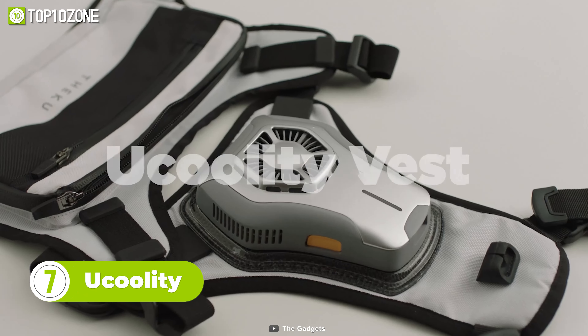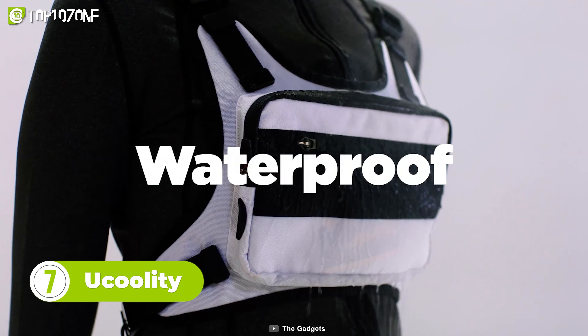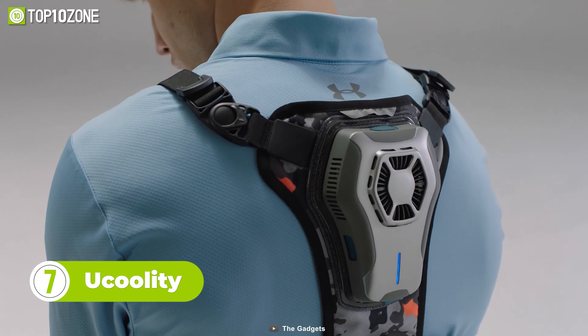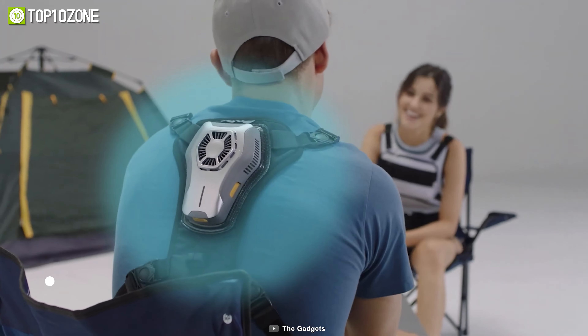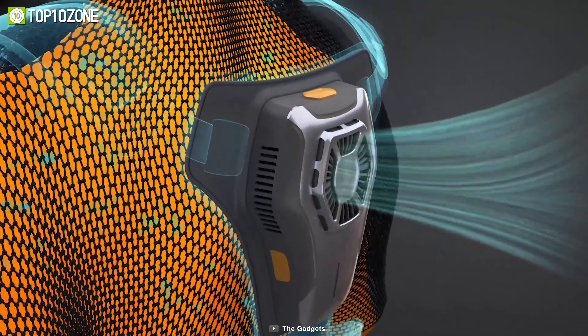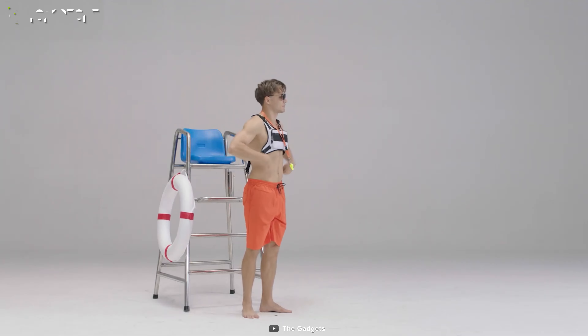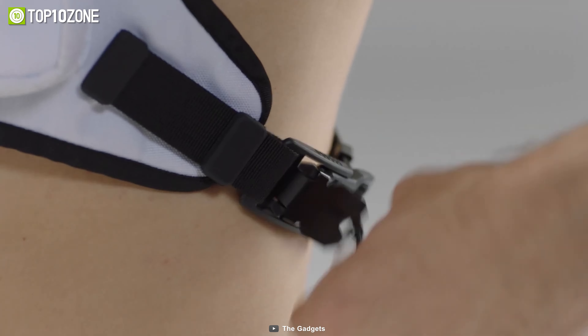The next gadget is the Ukoolity Cooling Vest. Designed with carbon fiber and waterproof material, this gadget is super durable and lightweight. It can cool your body in just 3 seconds by reducing the ambient temperature up to 33 degrees Fahrenheit. Also, the use of a magnetic buckle makes it convenient to put on and take off.